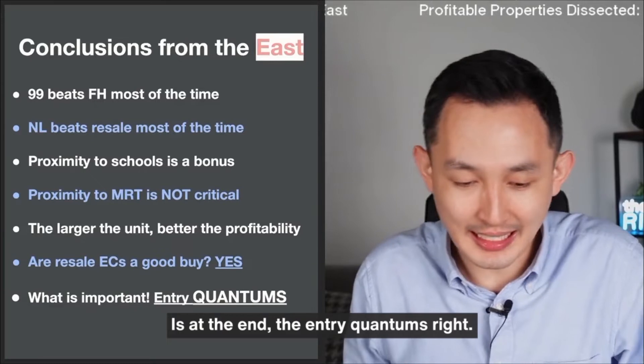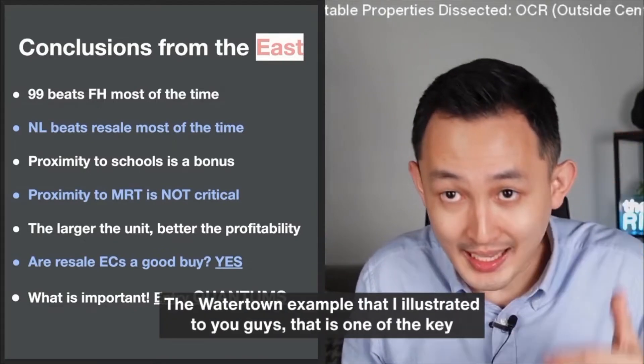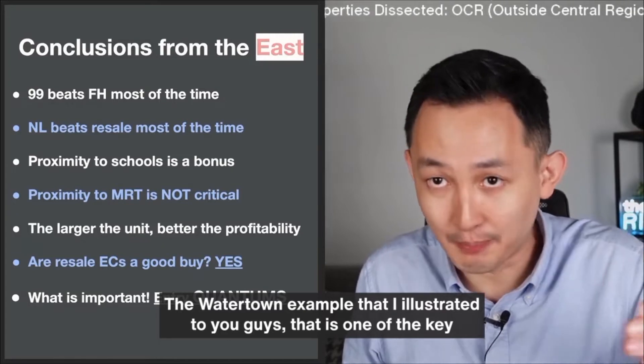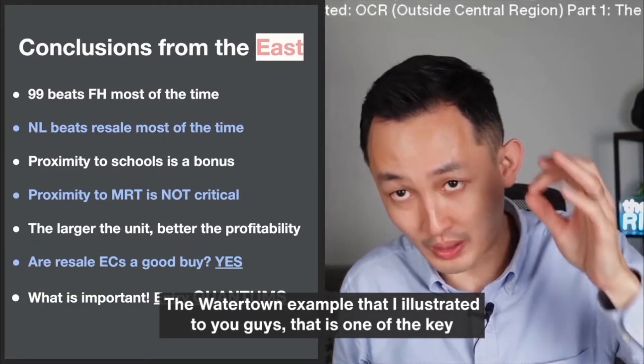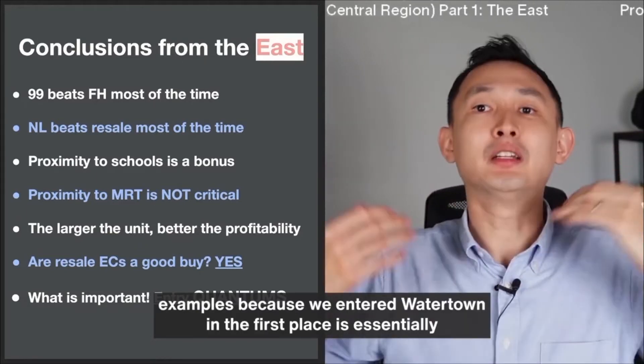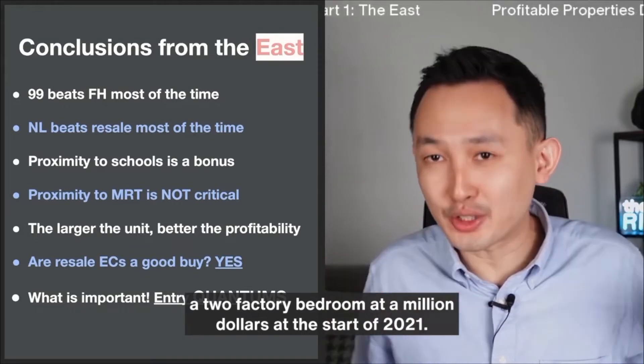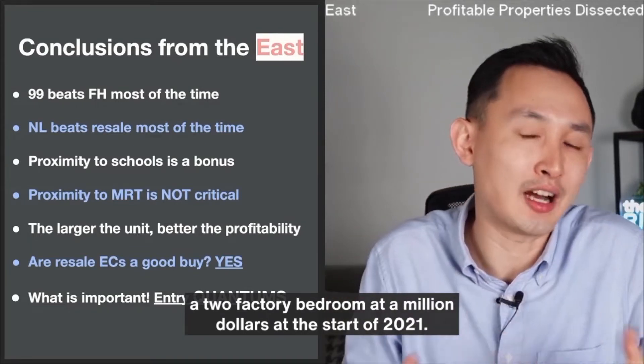What is more important is the entry quantum. Why is that important? The Watertown example I illustrated — that is one of the key examples of why we entered Watertown in the first place. It's essentially a compact 3-bedroom at a million dollars at the start of 2021.